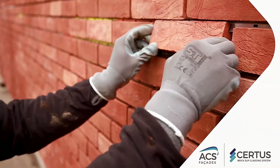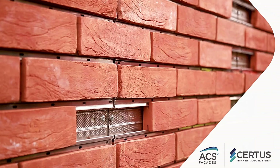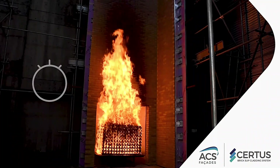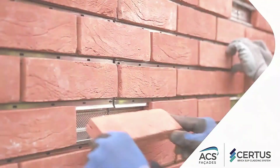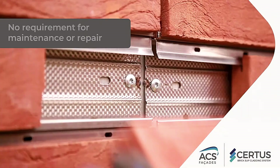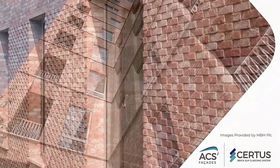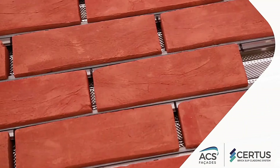Built to last approximately 60 years, Certus panels are fully assembled at the factory, eliminating the need for additional adhesives or resin during installation. They boast an impressive fire rating of A1, ensuring safety and durability. Easy to install and requiring no specialized skills, Certus modules offer a hassle-free solution for enhancing the exterior aesthetics of any building. Elevate your architectural design with Certus, and leave a lasting impression on visitors and passers-by alike.